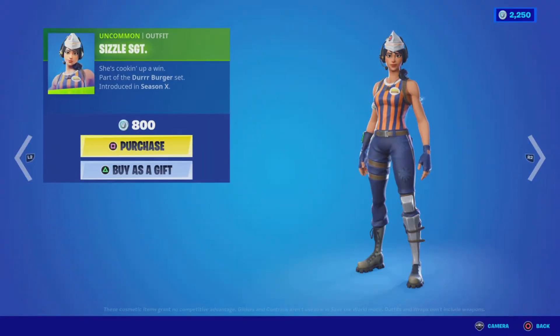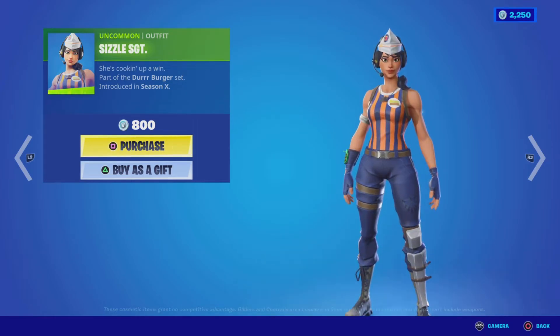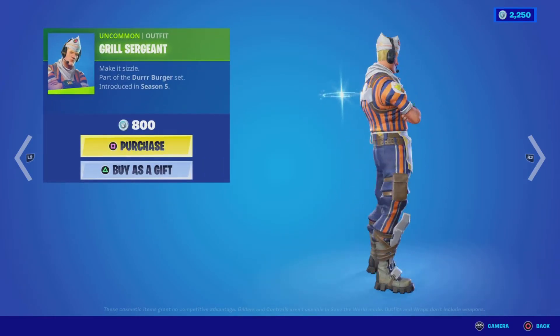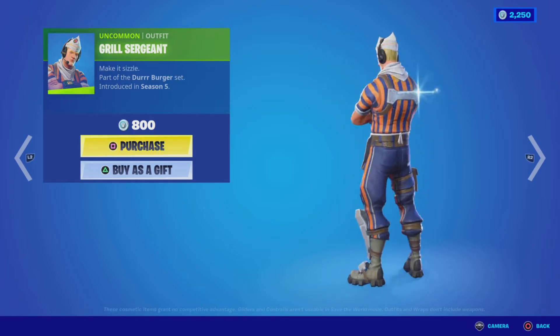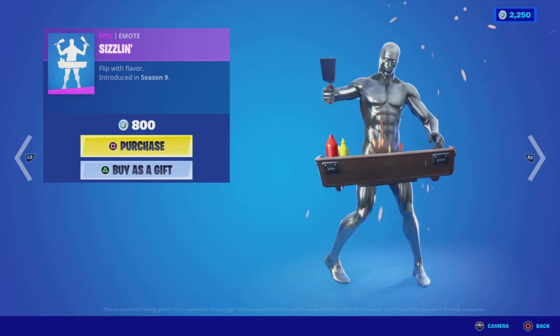Next up we have the Sizzle Sergeant outfit from the Durr Burger Set, Season 10, nice and cheap at 800 V-Bucks. We have the Grill Sergeant outfit from Season Five for 800 V-Bucks, and the Sizzling emote from Season Nine for 800 V-Bucks.